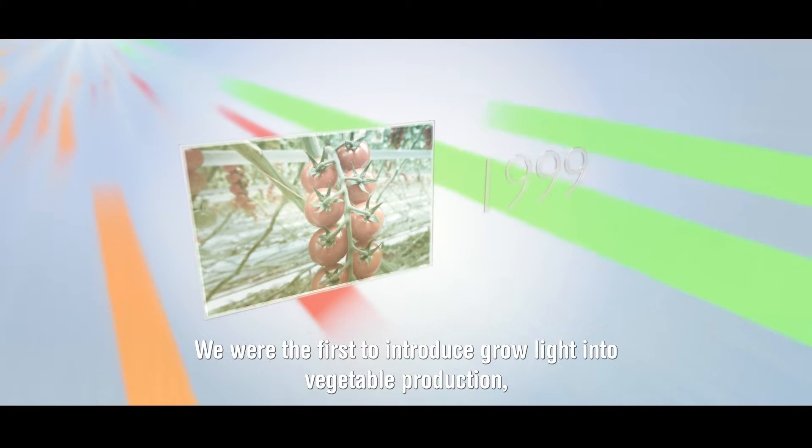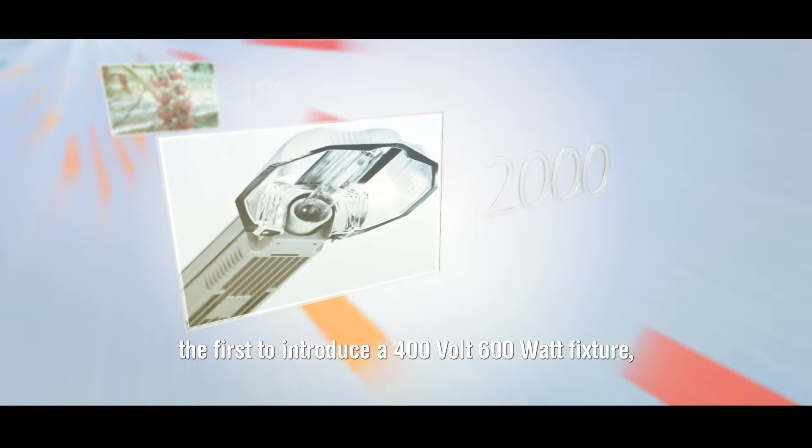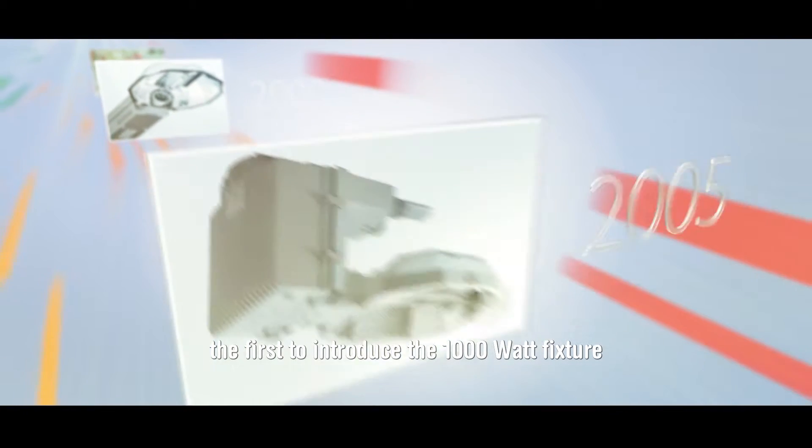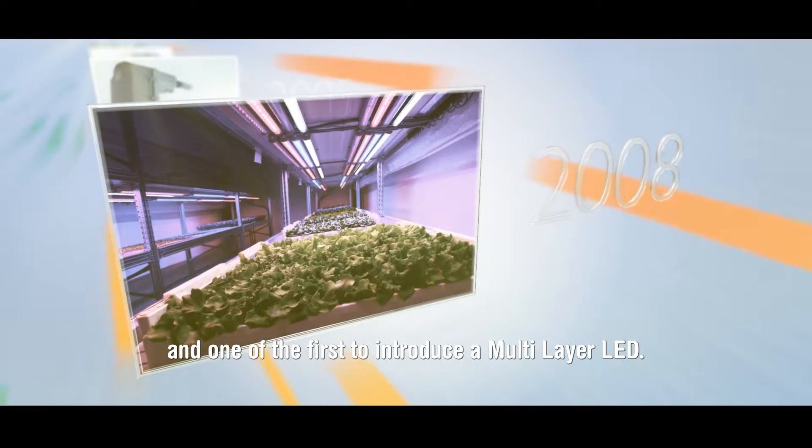We were the first to introduce growlite into vegetable production. The first to introduce a 400-volt, 600-watt fixture. The first to introduce the 1,000-watt fixture. And one of the first to introduce a multi-layer LED.